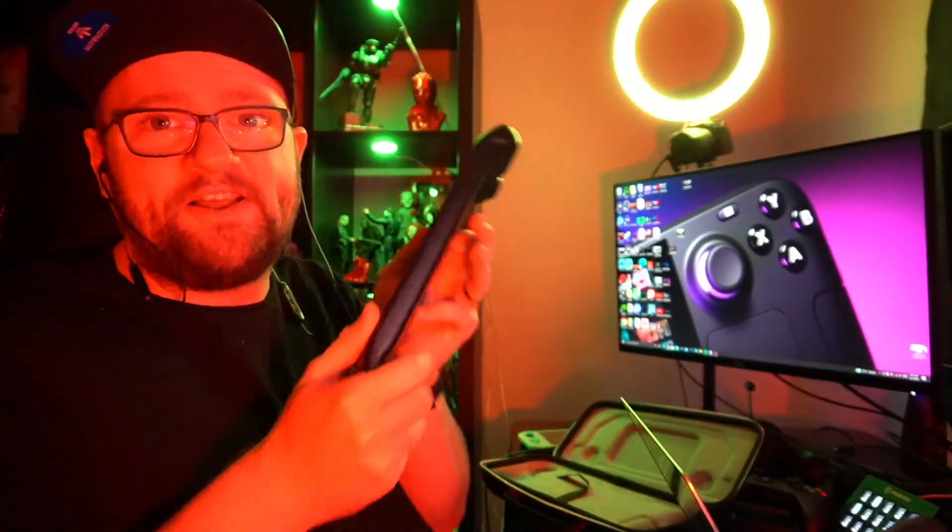Let me know in the comments below — is this an issue you've had yourself? Have you done an RMA? Is the replacement fixed, or does it have the same issue? Has it worked its way out over time with more use? I really appreciate it. I want to love this device — it's awesome — but I want it to work the way it was intended. Please like this video if you can; it really supports the channel.